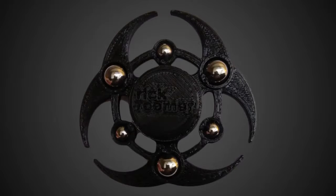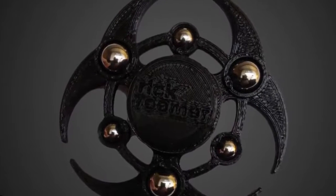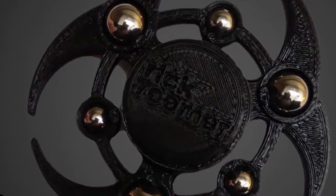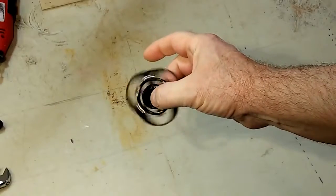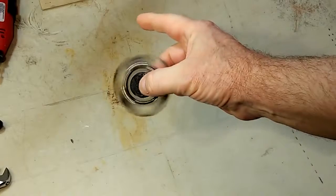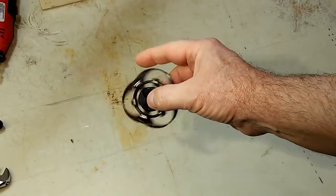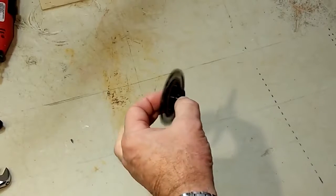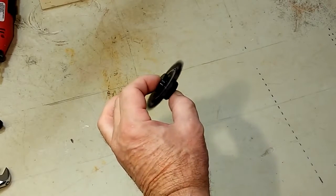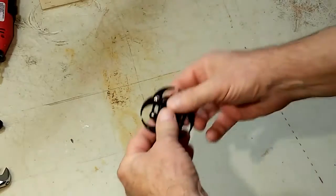Rick Reamer Urban Fidget Toys. Rick Reamer started out hand-making eclectic, steampunk, upcycled, and recycled lamps, but has since added industrial fidget toys to his repertoire. His biohazard spinner is 3D-printed and has six chrome steel weights embedded around its inner disc for spinning inertia. Reamer also used a ceramic hybrid bearing to keep the spinner whirling for longer. Check out his store for Galaxy, Nuclear, and Gear versions.